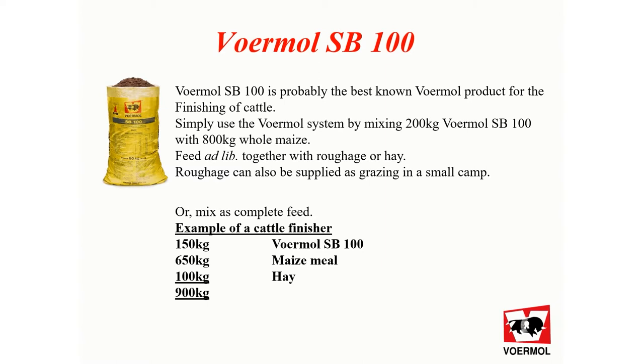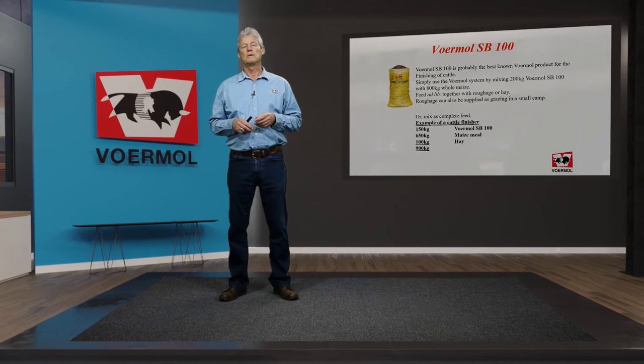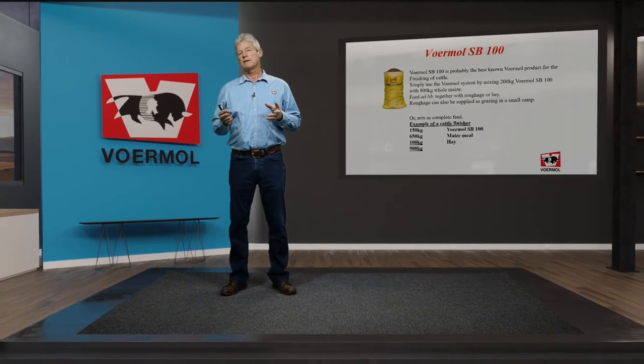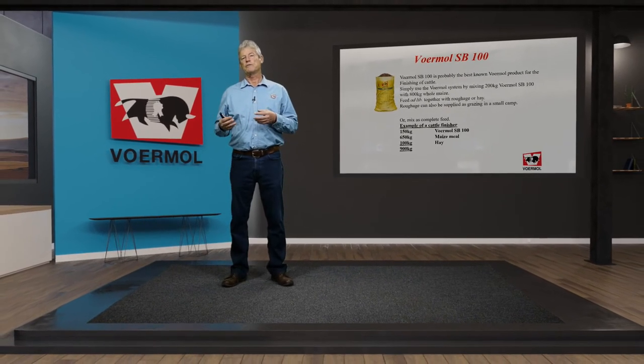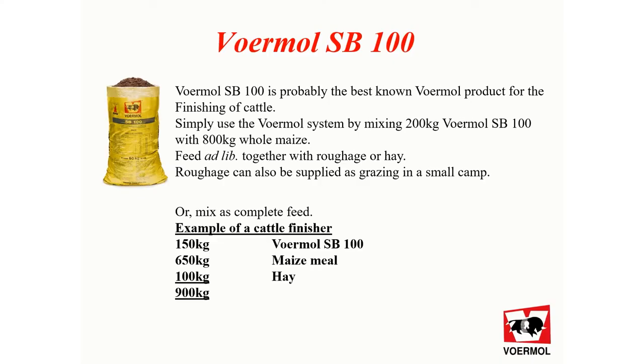Furmo SB100 is probably the best known Furmo product for the finishing of cattle. Simply use the Furmo system by mixing 200 kilograms of Furmo SB100 with 800 kilograms of whole maize or homichop. Feed this mixture adlib with hay separate, also fed adlib. The roughage can also be provided in a small camp.